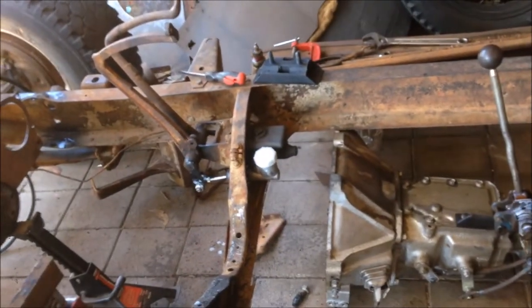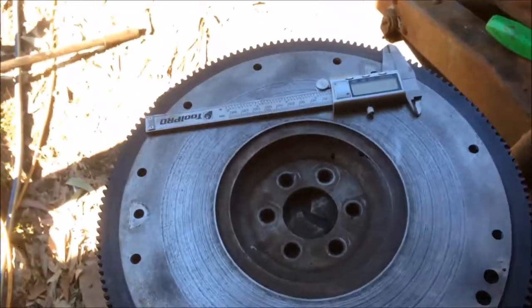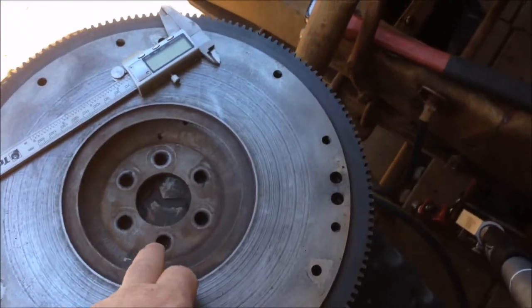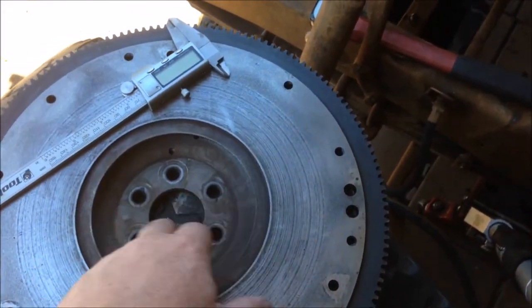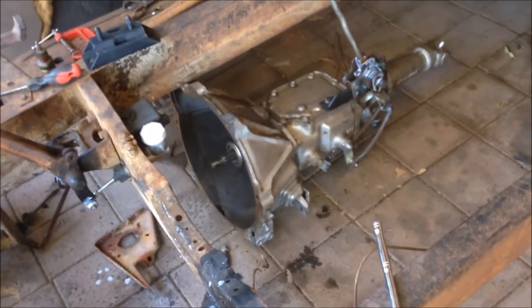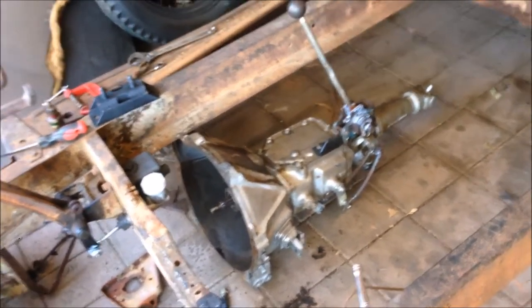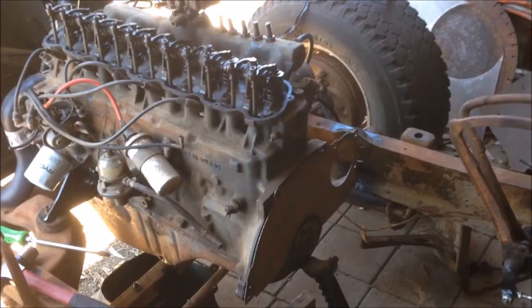I bought this motor, box, flywheel, clutch and everything off a guy as a package. The other day I went to put the flywheel on and unfortunately it's the wrong flywheel — the holes are too small, the PCD is too small. Trying to find one has been a little bit difficult, but I did a shout out on a couple of Facebook pages and a fellow said, 'Mate, I've got one, you can have it, come pick it up.' So let's run down and get it and see if it fits.